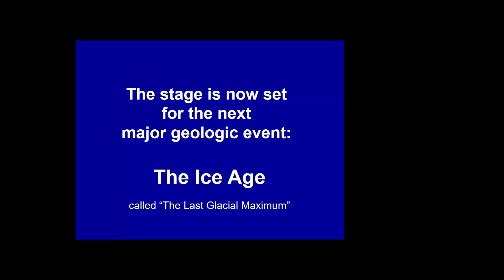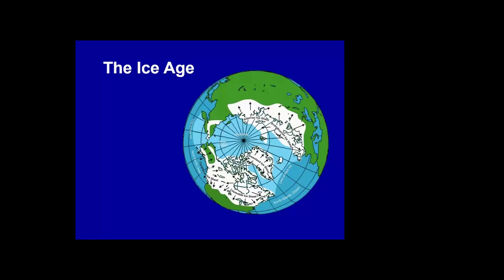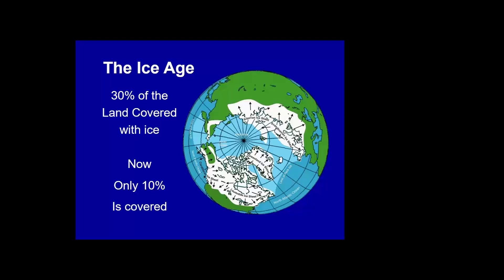So now we have the stage set. On top of all this lava there was a layer of loess — fine soil — that was laid down fairly evenly over the whole area. To understand the last ice age: looking down at the globe, 30% of the land was covered with ice during the last ice age; today only about 10% is covered.